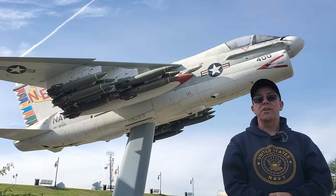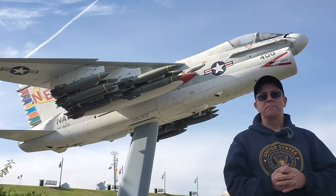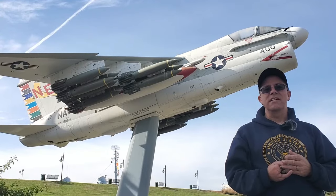The A7E Corsair II jet attack aircraft here behind me is one of the very first things visitors see when they first get to the USS Kidd. But why is it here, and what's its significance? We're going to talk about just that next on Behind the Scenes.